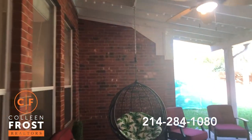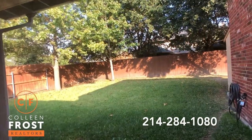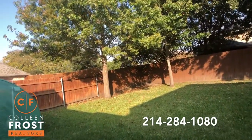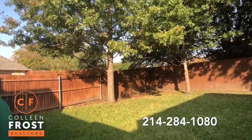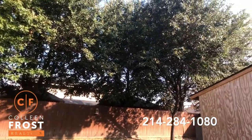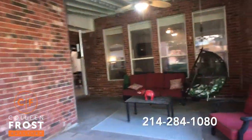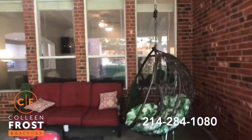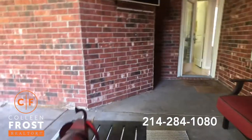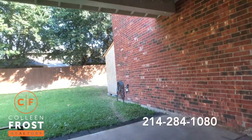Now let's go check out the backyard. Look at how beautiful this is — it's quiet, it's amazing. Look at all these trees. What a great place to entertain. I am going to check out this swing — can you imagine just sitting out here relaxing?